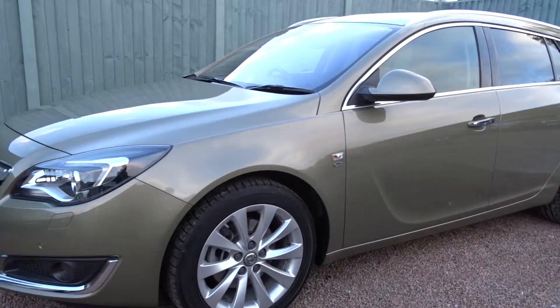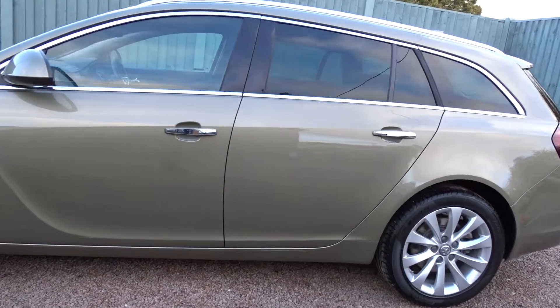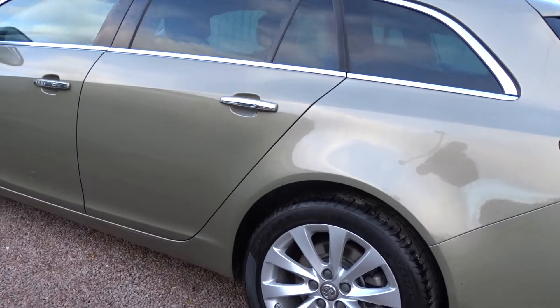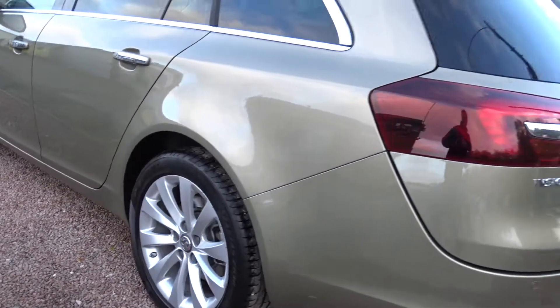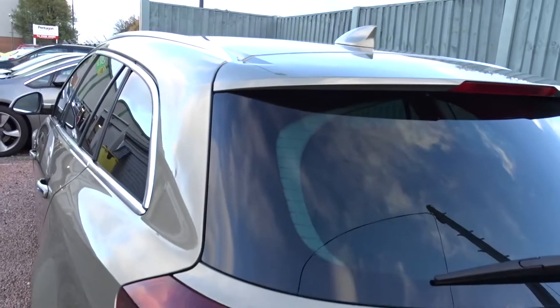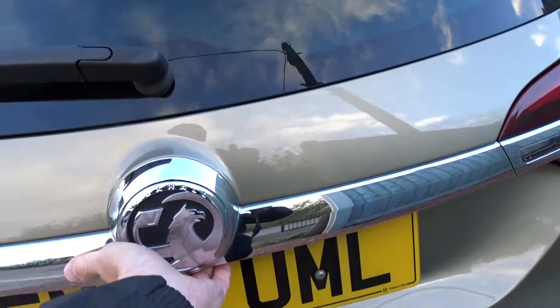Here today at Pentagon is a really nice example of the Vauxhall Insignia Sports Tourer. It's an Elite model powered by a 2.0L diesel engine delivering excellent fuel economy, and comes with many features including tinted rear windows, multi-spoke hollow wheels, front and rear park sensors with rear view camera, integrated roof rails, and much more which I'll go through as we go along the vehicle.